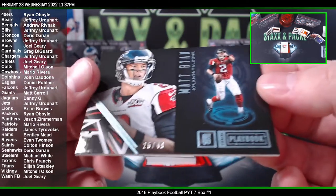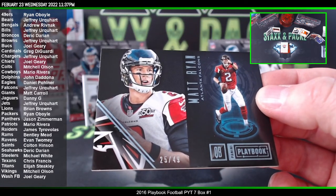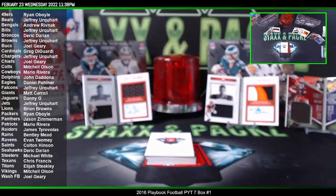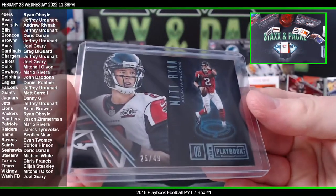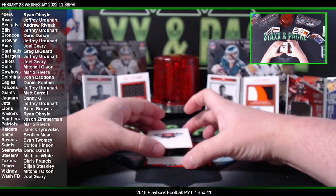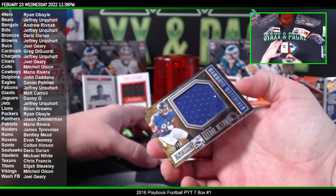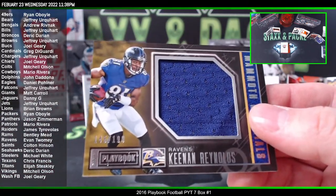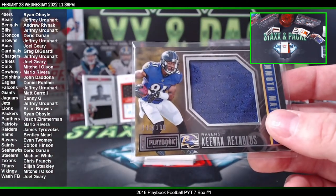First card is Matt Ryan to 49, going to the Atlanta Falcons. Matt Ryan — that's Jeffrey. Matty Ice. Well, we got another hit for the Ravens — is this the third one? Keenan Reynolds to 199. Evan — pretty sure this is the third card I pulled of him.